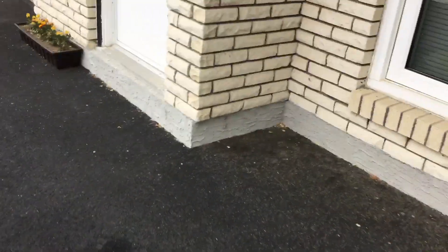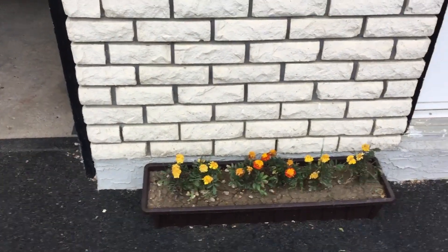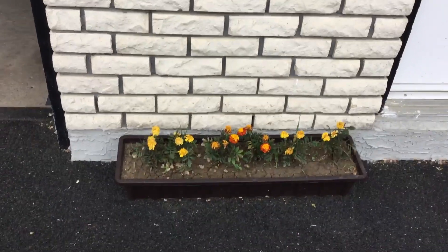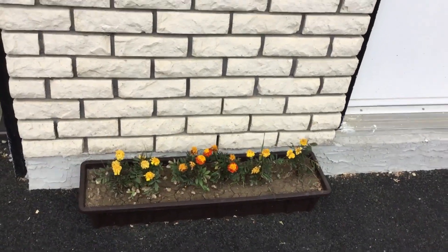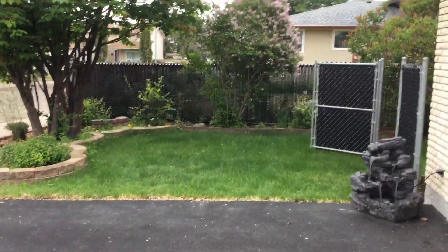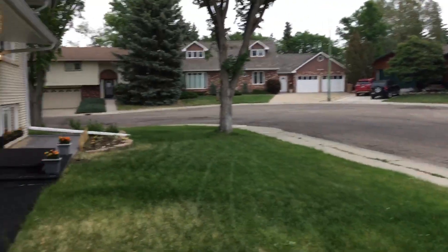Over here is the last of the window boxes. I tried to put marigolds beside every door we have because marigolds actually repel mosquitoes — it helps keep them away from the doors so when we're going in and out we don't get any. I still need to get over here and pick off some dead flowers. And there we are back at the fountain — so that is our summer garden!